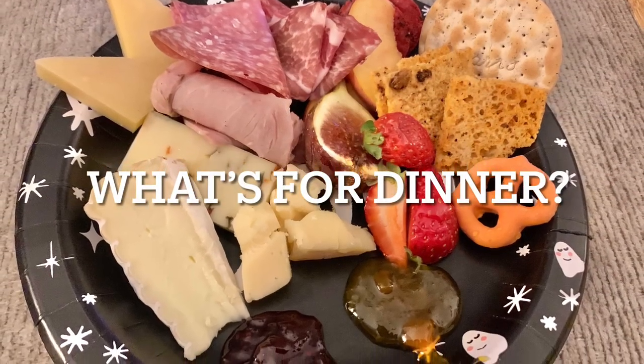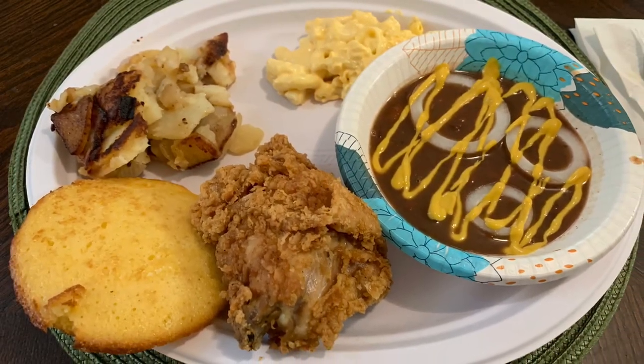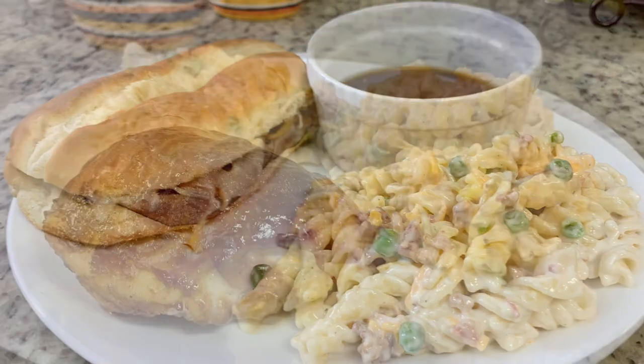Hi, I'm Megan, and welcome to my kitchen. In today's 'What's for Dinner' video, I'll be sharing the meals we had this past week. Our dinners were easy to make, budget-friendly, and delicious, so if you'd like to get some weeknight meal ideas for your family, just keep watching.